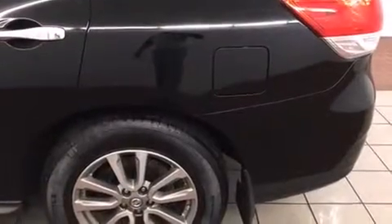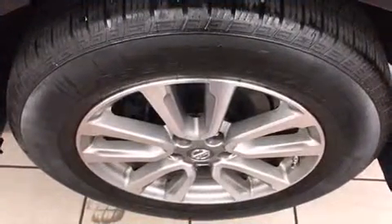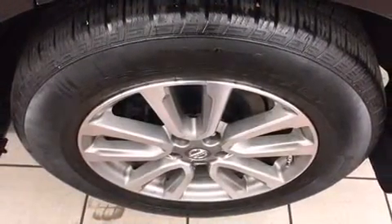Nissan prioritized fit and finish as evidenced by a trip computer, power front seats, fully automatic headlights, a power liftgate, remote keyless entry, and seat memory.